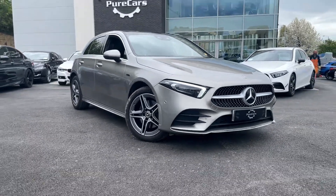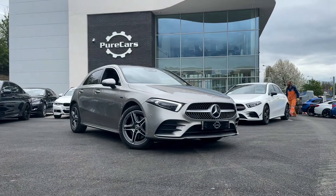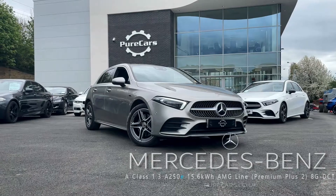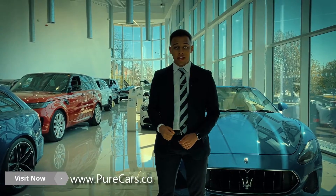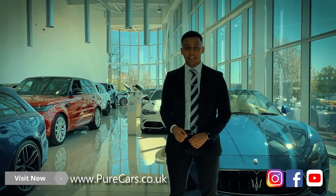Save money on fuel but don't compromise on performance, technology or luxury. Enjoy the comfort of the Mercedes A250E AMG Line A-Class. The vehicle you've just seen is available for sale right now. For more information head over to purecars.co.uk or you can contact us on social media. Thanks for watching.